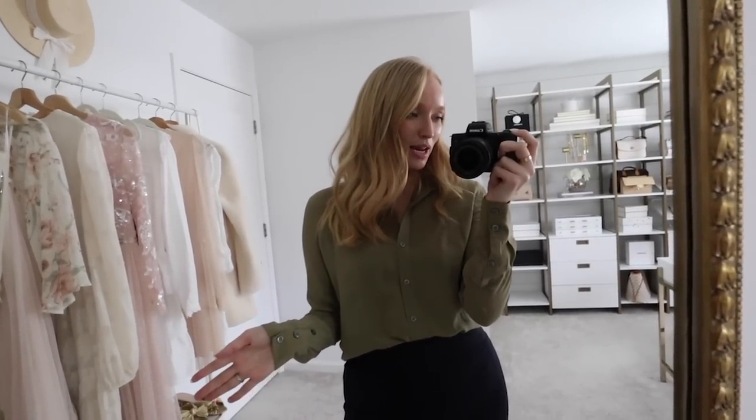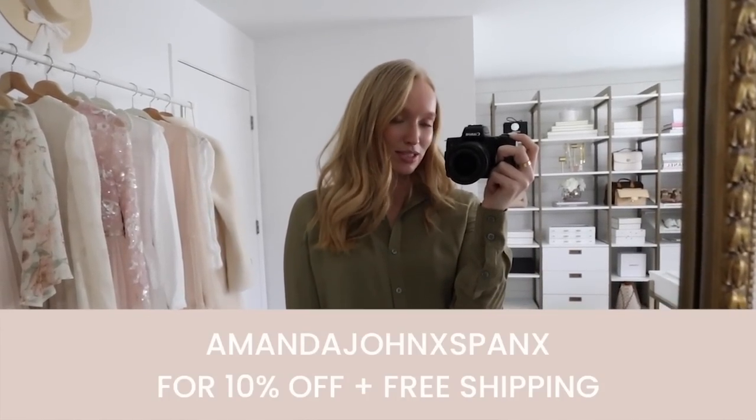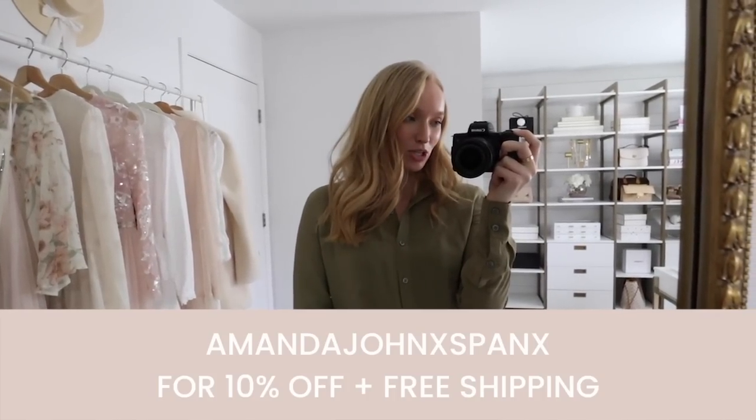If you're looking for more ways to style anything from Spanx, I recommend checking out the LTK app. Go to my profile — it's strawberry chic xo, linked below — and use the search bar to search Spanx, which will pull up all of my posts throughout the years for more outfit ideas. Don't forget to use my promo code amandajohnxspanx for 10% off anything full price, plus free shipping and free returns. Thank you so much for watching and I will see you on Sunday with a new video!